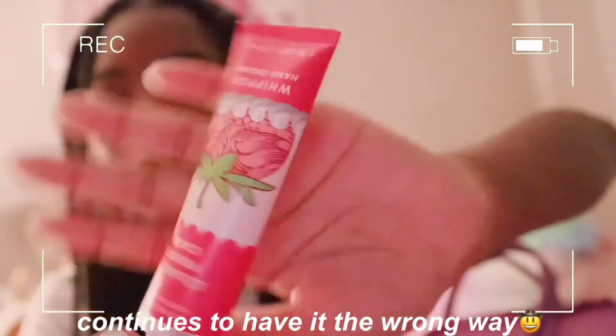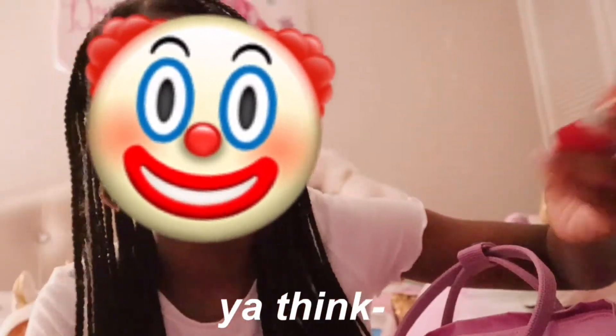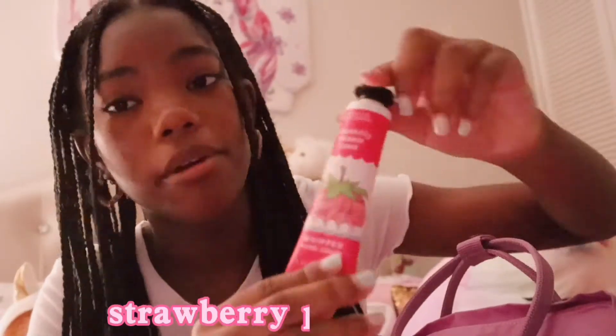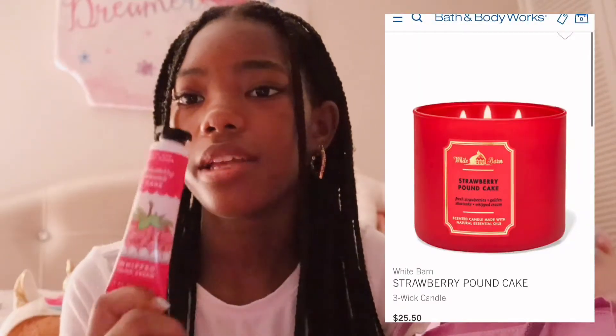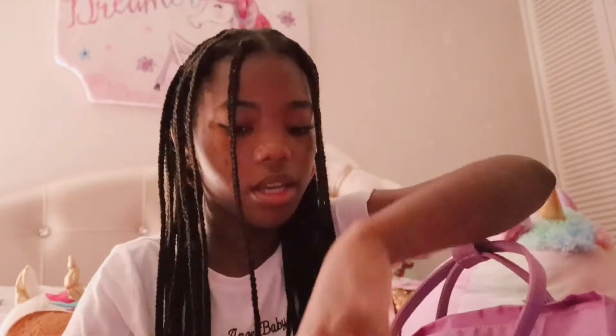The second thing I have in here is this lotion from Bath and Body Works — I would definitely recommend it. It is a strawberry pancake scent, this smells so good. I think they have this in a candle too, but I just got this in a lotion because my hands are always ashy for some reason.